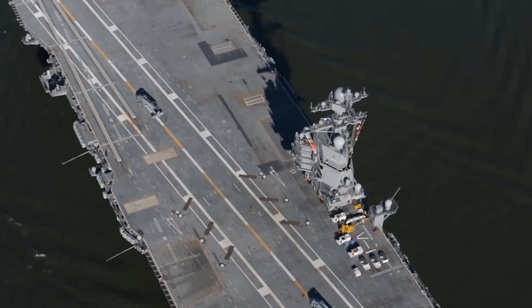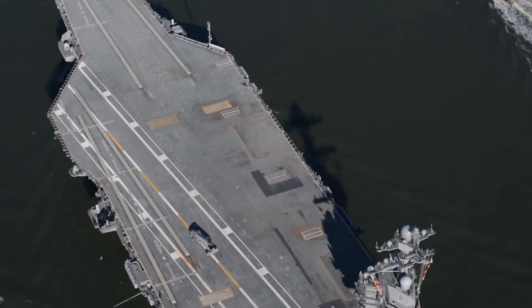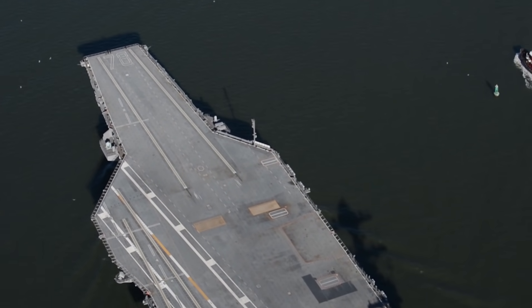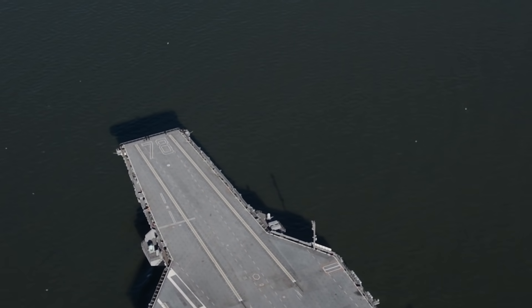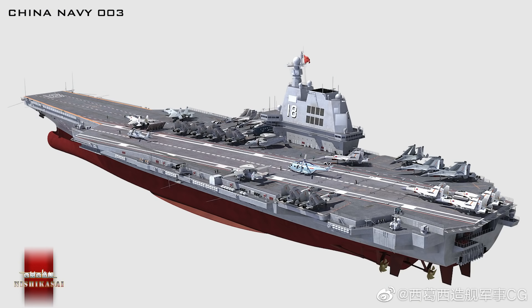Their newest, the Ford class, has some upgraded sensors and technology, but no major innovation over the Nimitz class. One big upgrade, though, is the electromagnetic launch system, which makes launching aircraft easier. Interestingly, China claims that their Type 3 will also use this.